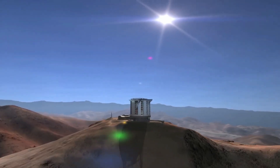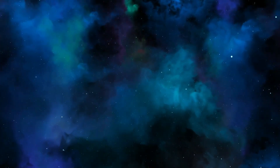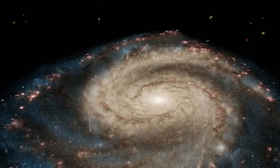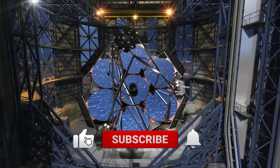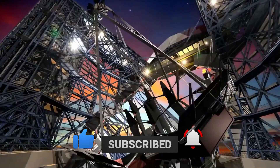That's a wrap for this video — thank you for watching! What do you think of the new images of the planet, and do you think we'll be able to live there soon? Let us know in the comments below. Make sure to give this video a thumbs up and subscribe to our channel for more videos like this. See you in the next one!